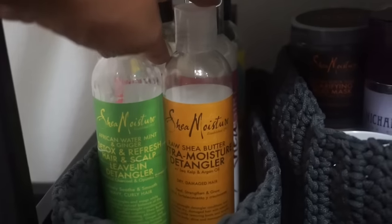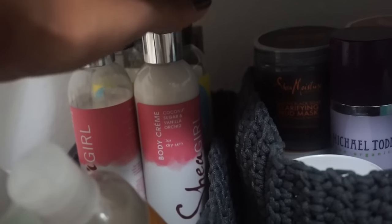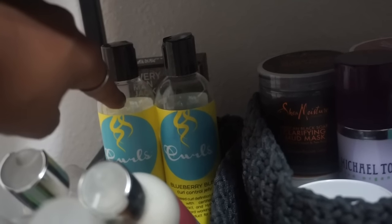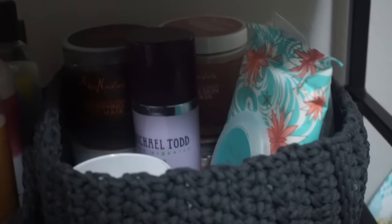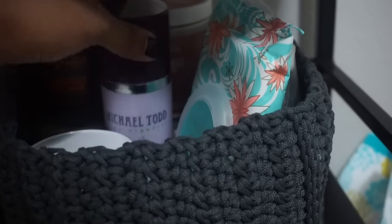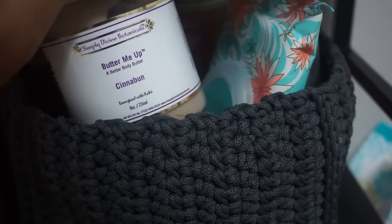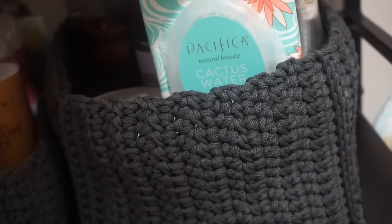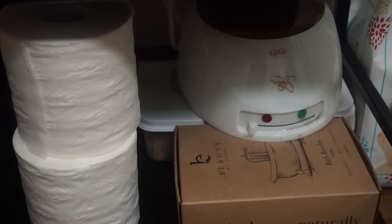Here I have two Shea Moisture leave-in conditioners I often use. In the back are two new products from the Shade Girl line by Shea Moisture that I haven't tried yet, and over there are Curls Blueberry Bliss products I often use. My shaver blades are here too. In the back of the cart I keep Shea Moisture masks, a Michael Todd mask, and my favorite — a very luxurious body cream with amazing ingredients that I use when I want to pamper myself. There are also some Pacifica wipes and an unopened waxing kit and organic bath bombs on the bottom.